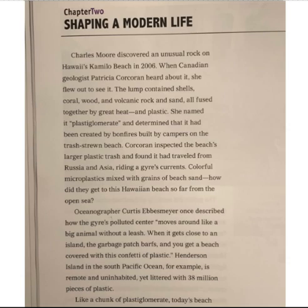Charles Moore discovered an unusual rock on Hawaii's Camillo Beach in 2006. When Canadian geologist Patricia Corcoran heard about it, she flew out to see it. The lump contained shells, coral, wood, and volcanic rock and sand, all fused together by great heat. And plastic. She named it Plastiglomerate and determined that it had been created by bonfires built by campers on the trash-strewn beach.